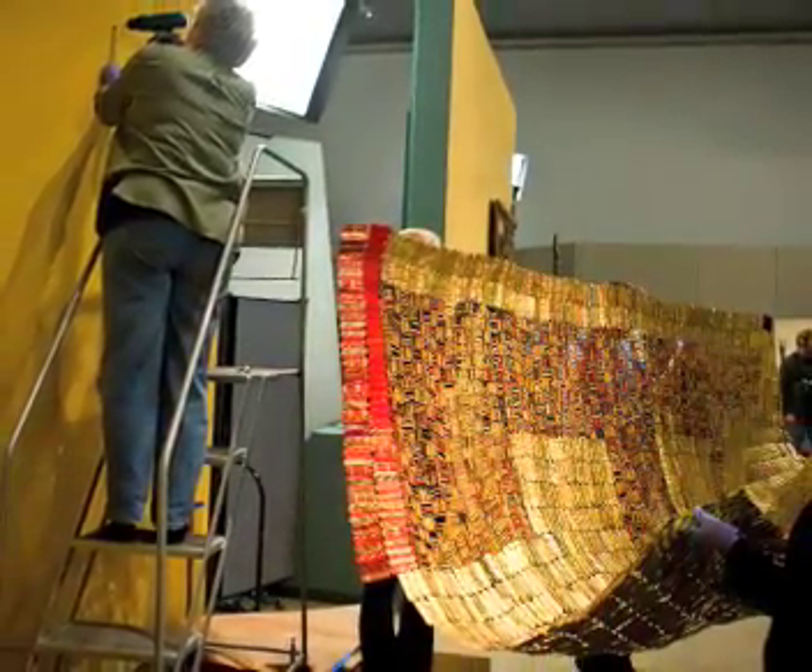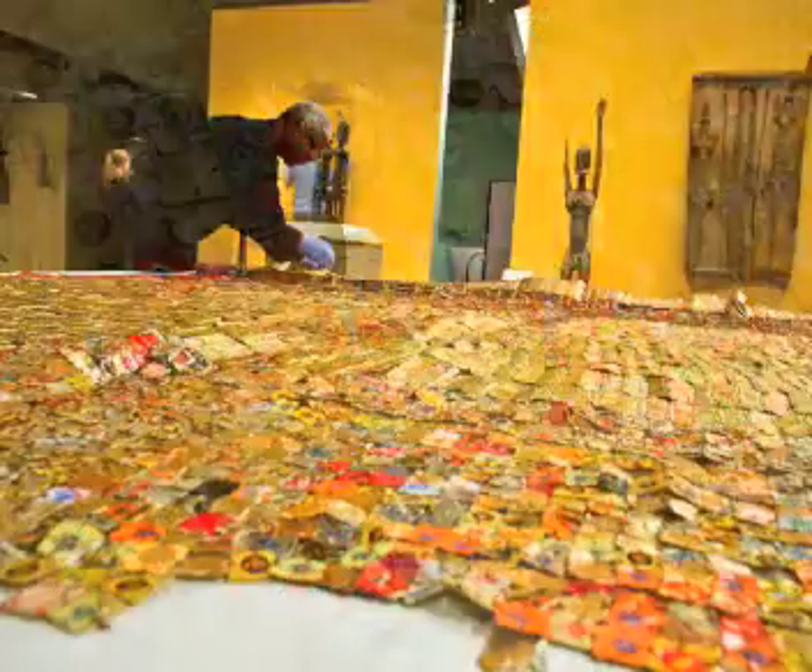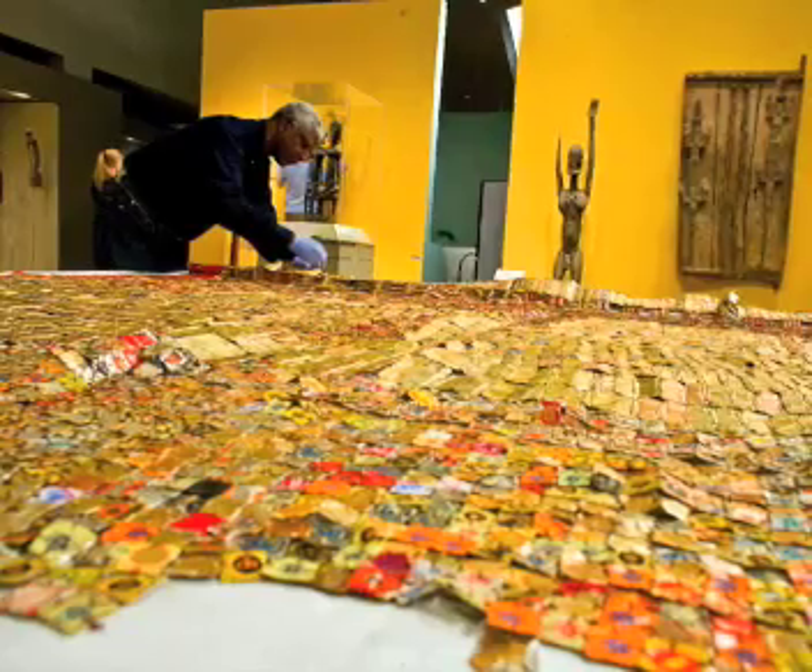In the Met's gallery, Mr. Anatsui and the museum staff experimented with different ways of attaching the piece to the wall, using delicate pins intended for mounting insects, to create a sculptural landscape of ridges and valleys.